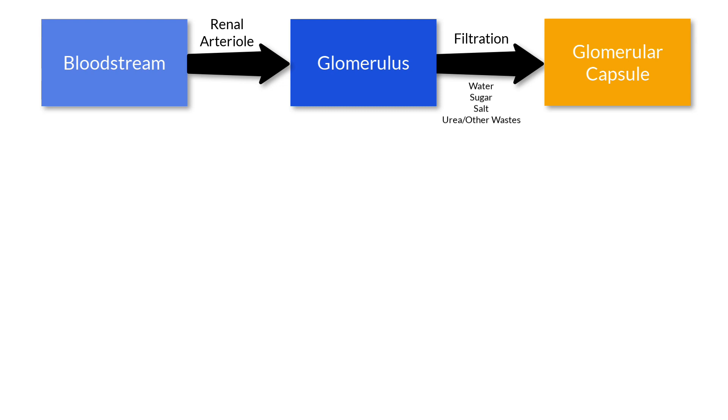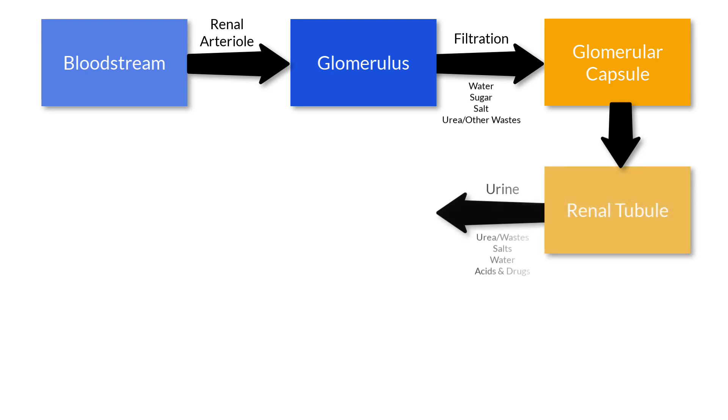Attached to each glomerular capsule is a long, twisted tube called a renal tubule. As water, sugar, salt, urea, and other wastes pass through the renal tubule, almost all of the sodium returns to the bloodstream through the tiny capillaries. This is the active process known as reabsorption.